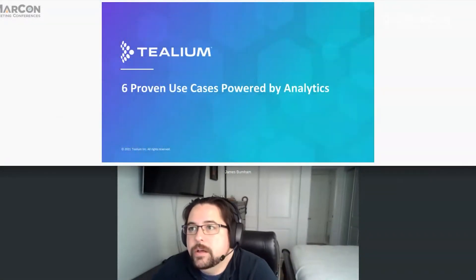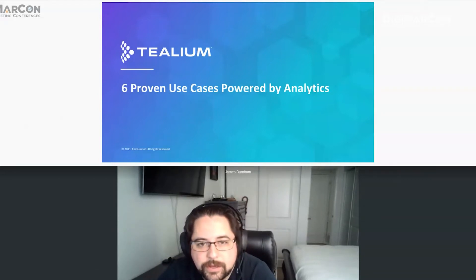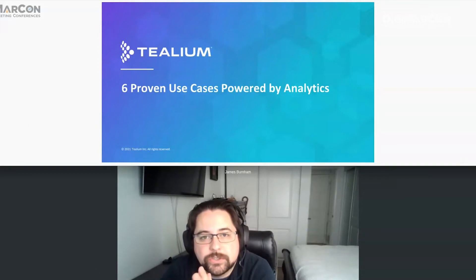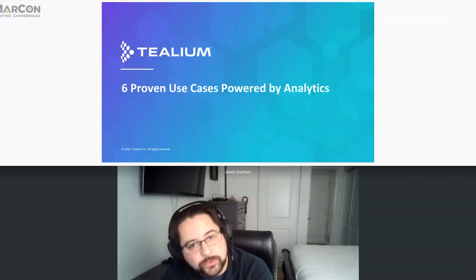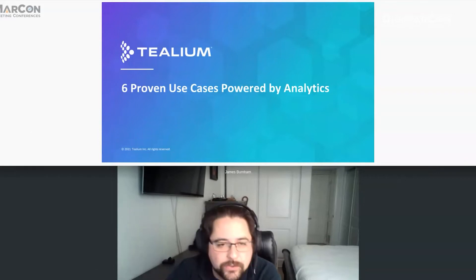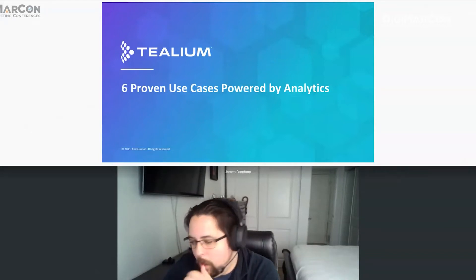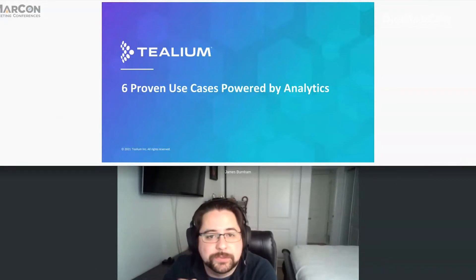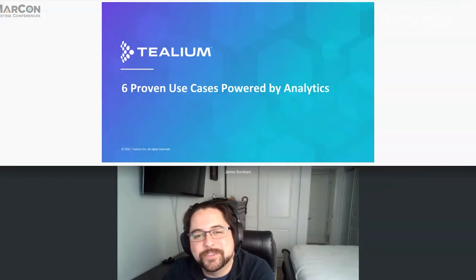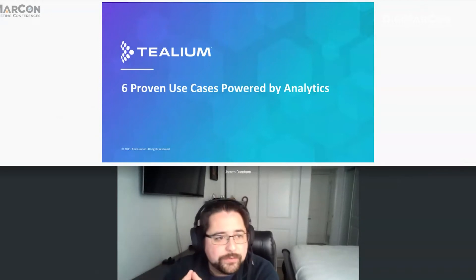Today we're going to be talking about six use cases, but there's a bit more to it than that. We'll start by explaining what the tools surrounding marketing of this nature really involve — the pieces you need to even think about doing something like this. And the strategy around the strategy: starting to think about where you want to focus your different tactics and use cases before you actually start building them.